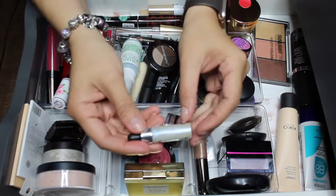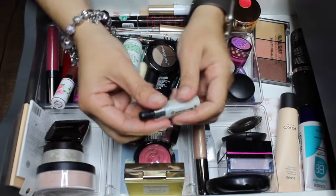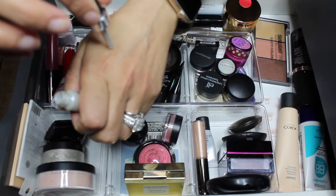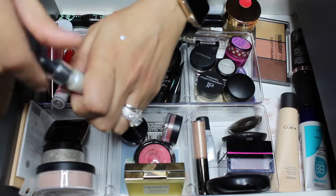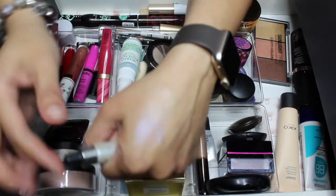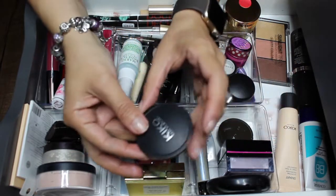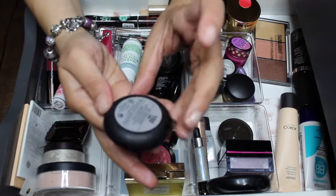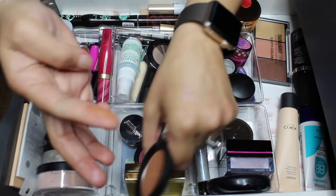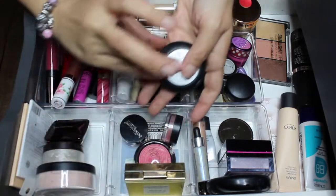For highlighters and bronzers, I added the Cover FX Custom Enhancer Drops in Halo — a very pretty color, and a little bit goes a very long way. The bronzer I added is this Kiko Milano soft touch blush, but it's definitely a bronzer for me, not a blush. That's what it looks like — definitely a bronzer.